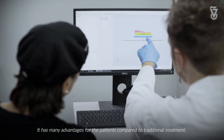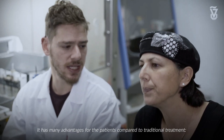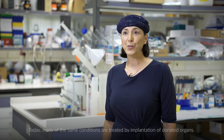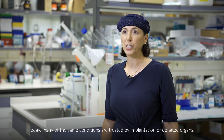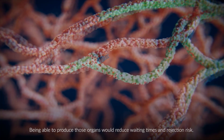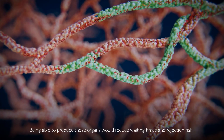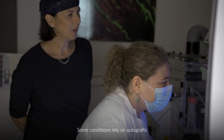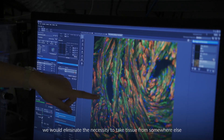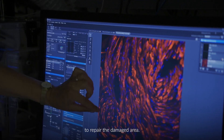It has many advantages for the patients compared to traditional treatment. Today, many of the same conditions are treated by implantation of donated organs. Being able to produce those organs would reduce waiting times and rejection risks. Some conditions rely on autografts — we would eliminate the necessity to take tissue from somewhere else to repair the damaged area.